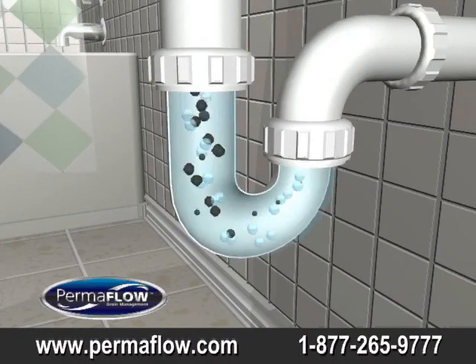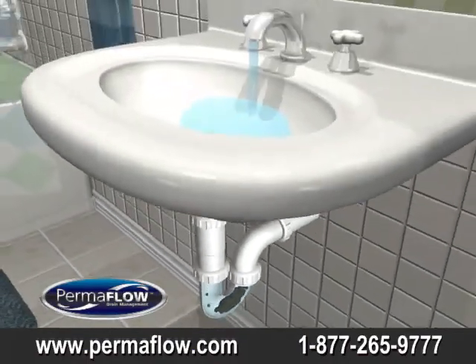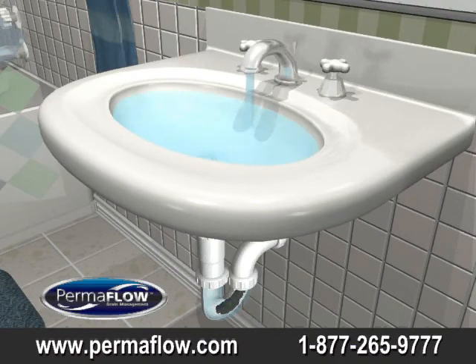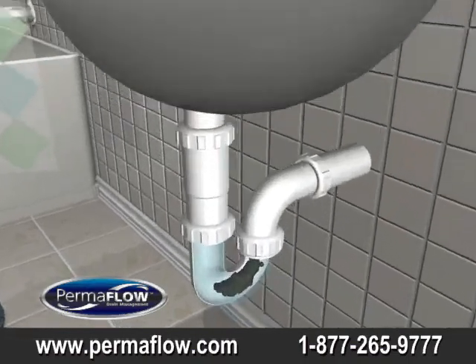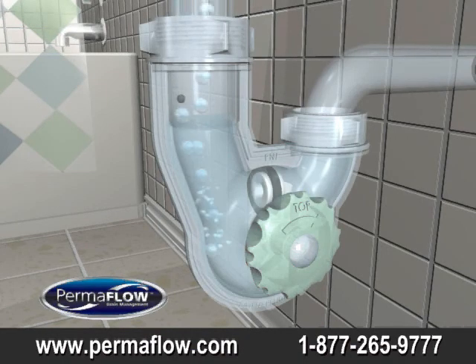Conventional P-traps build up contaminants over time, causing bad odor and slow or clogged sinks. Eliminate the problem — install Permaflow, the first ever self-cleaning drain system.